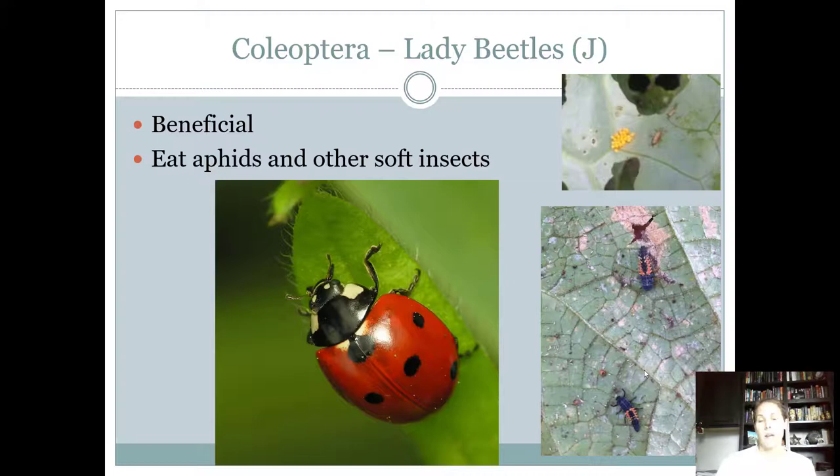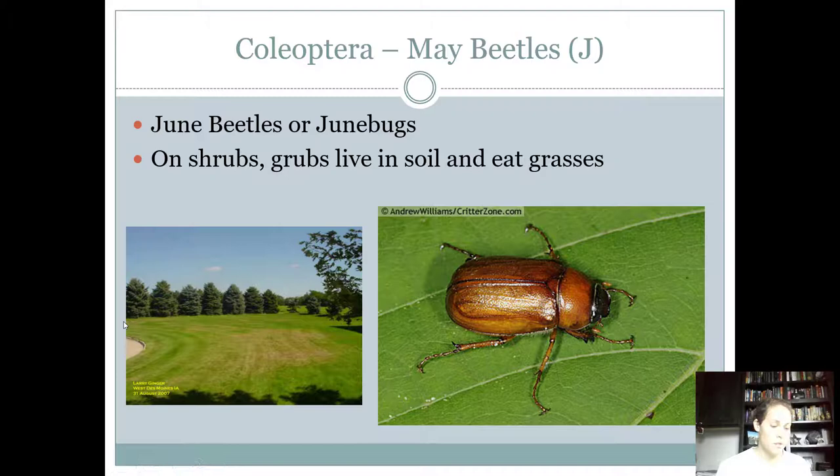Lady beetles — everybody should know a lady beetle. For the contest it just says lady beetle, so if you put ladybug you'll likely get it wrong or marked half off. Call them lady beetles as two separate words. They are definitely beneficial and love to eat aphids. The host per the contest says they're found on weeds, though we know they're found on all sorts of plants. You can see the life cycle — eggs, larvae — though the pupa stage is missing — and then the adult.